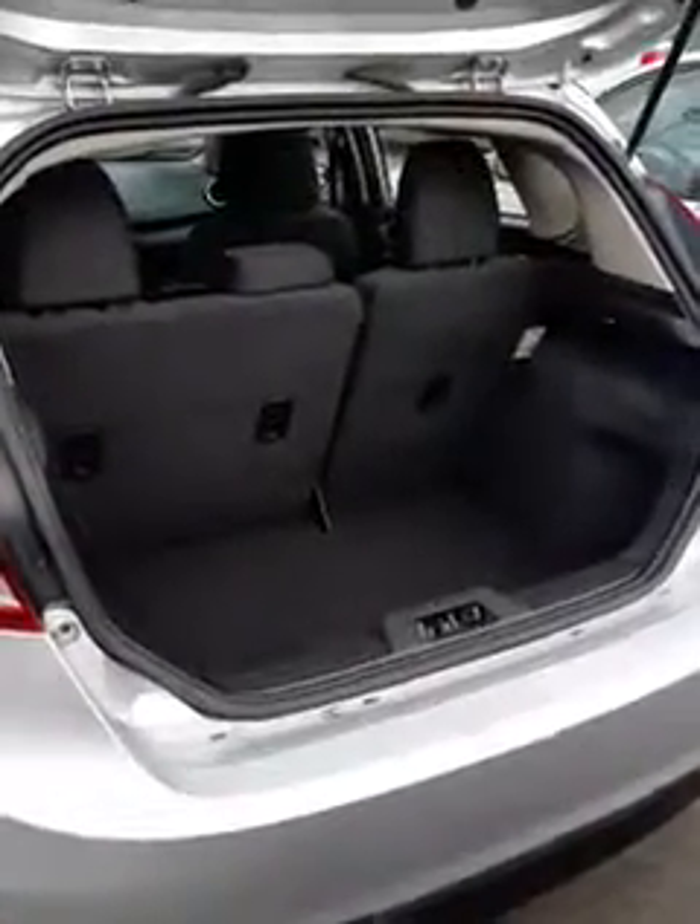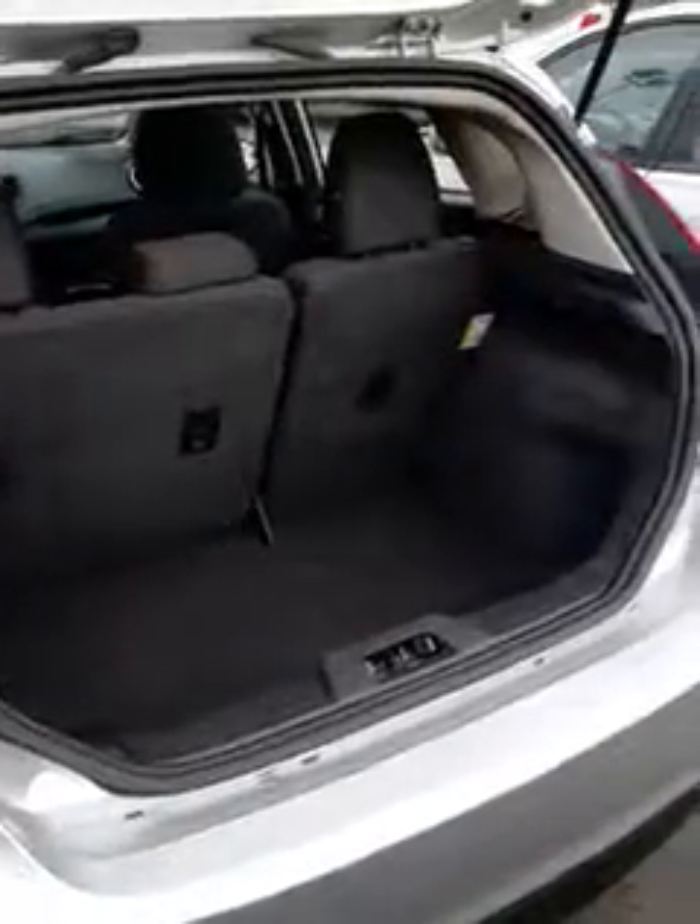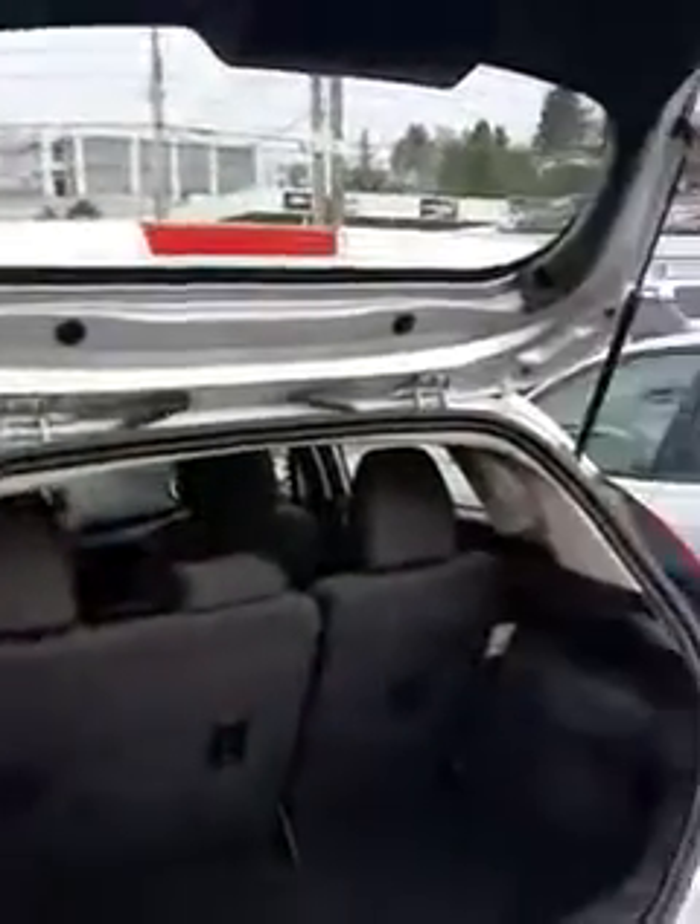A nice trunk space for daily shopping and occasional box moving for daily uses — very convenient, very economic.